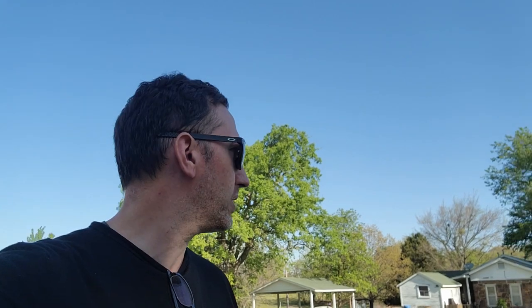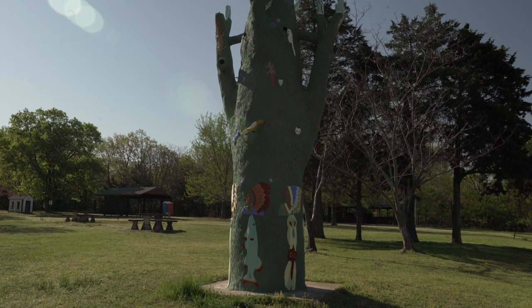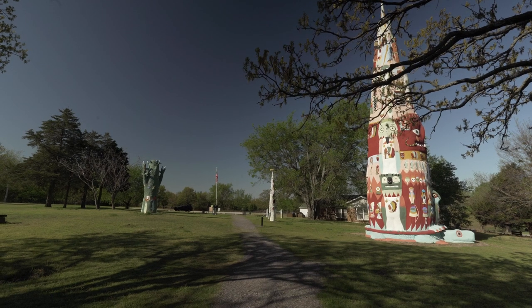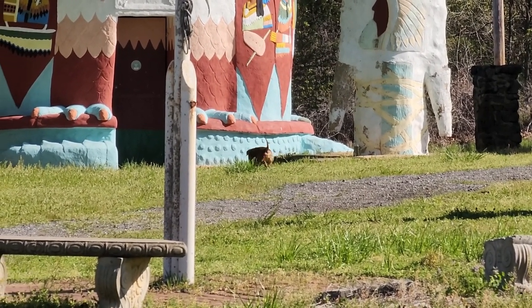First stop of the morning is at the Totem Pole Park — this giant totem pole thing. I missed it yesterday for some reason, passed right by, but had to double back today. Luckily I was only about 10-15 minutes away. Checking out the totem — it must belong to one of these two houses next door or something.